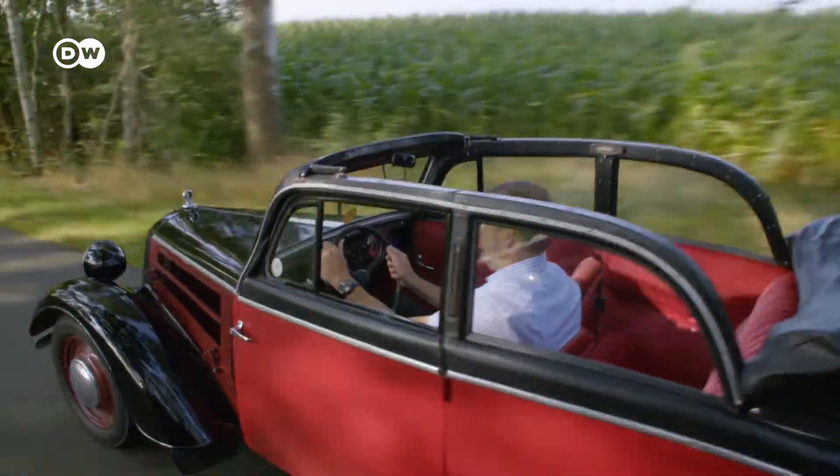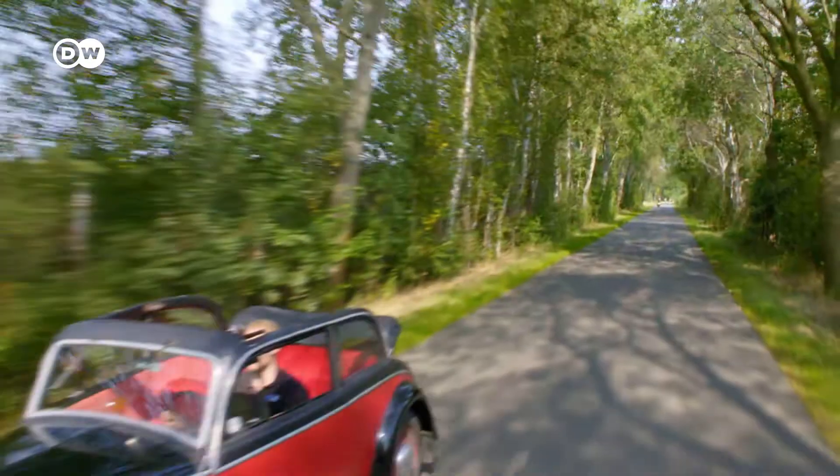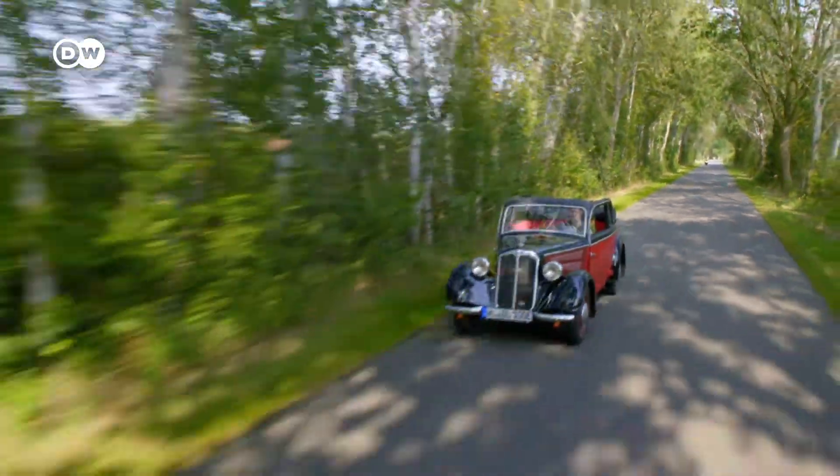This classic car might look archaic, but it doesn't sound it. As I slow down, you can hear the springs creaking, which you wouldn't hear at all if the two-stroke engine were running. And when I step on the gas, it's sheer driving pleasure.